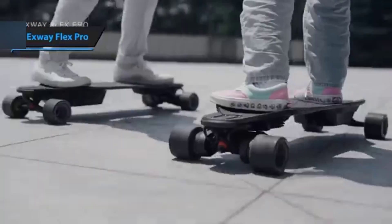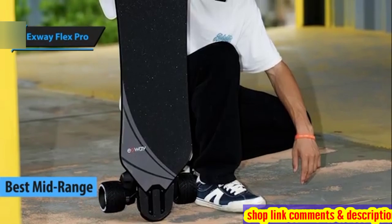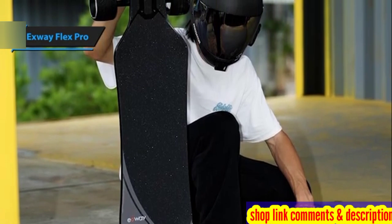X-Way Flex Pro — the standout choice for the best mid-range electric skateboard in 2024. This model is an enhanced version of the X-Way Flex ER, boasting greater speed, improved performance, and most notably, increased power.